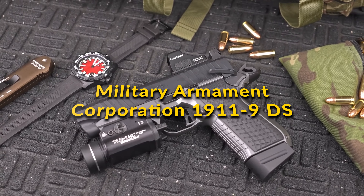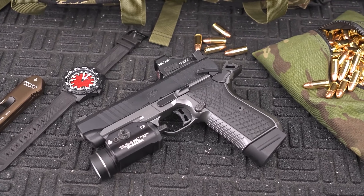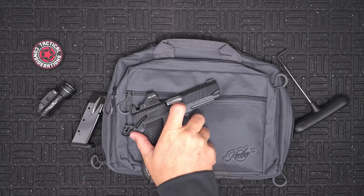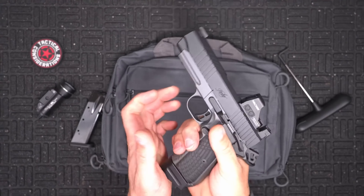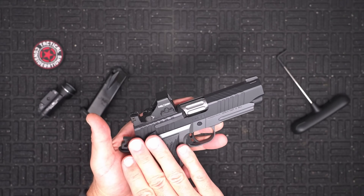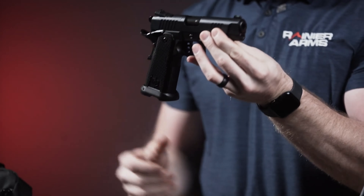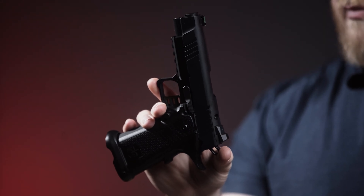Military Armament Corporation 1911 9DS: The Military Armament Corporation 1911 9DS is a modern adaptation of the classic 1911 platform. Offering a double-stack 9mm configuration, this model enhances the traditional 1911 design with increased magazine capacity, providing shooters with more firepower. It's designed for those who appreciate the timeless ergonomics and reliability of the 1911, but seek the modern benefits of a higher-capacity 9mm pistol.